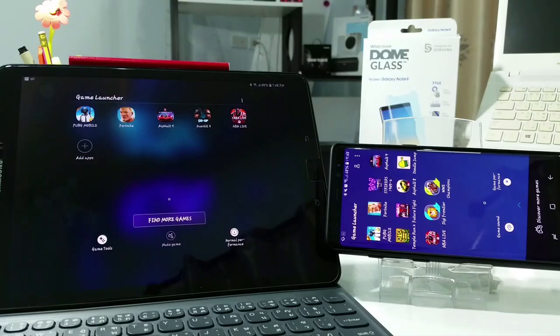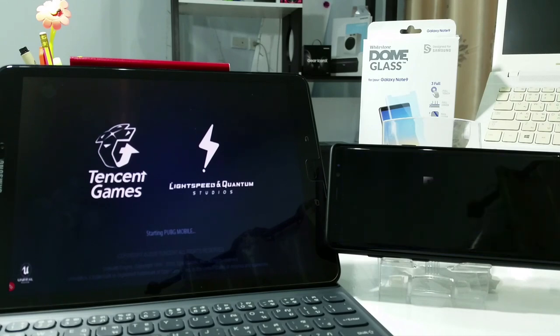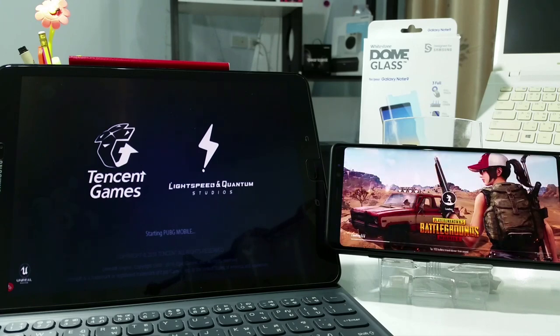The first thing I'm gonna do is tap on the game on both devices at the same time. So let's do it — three, two, one, go. We're already in on the Note 8. Bear in mind that the Note 8 has six gigabytes of RAM, while the Tab S3 has four gigabytes, so it's obviously gonna be faster on the Galaxy Note 8.